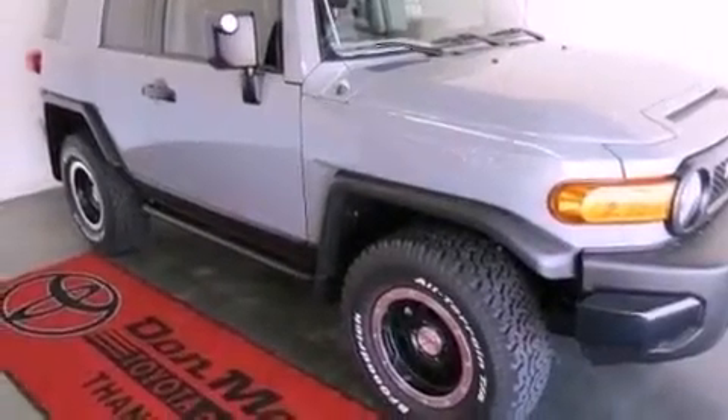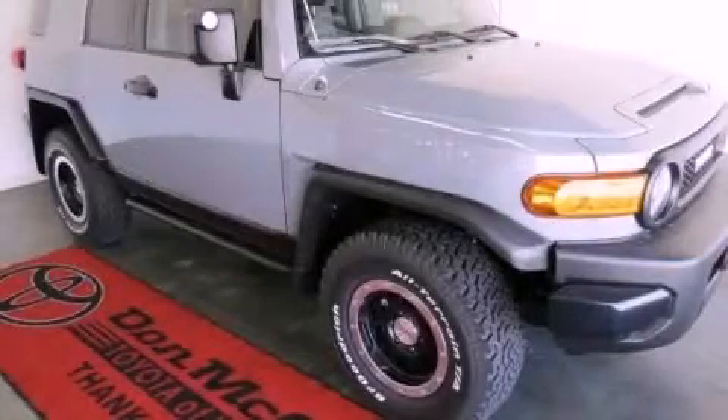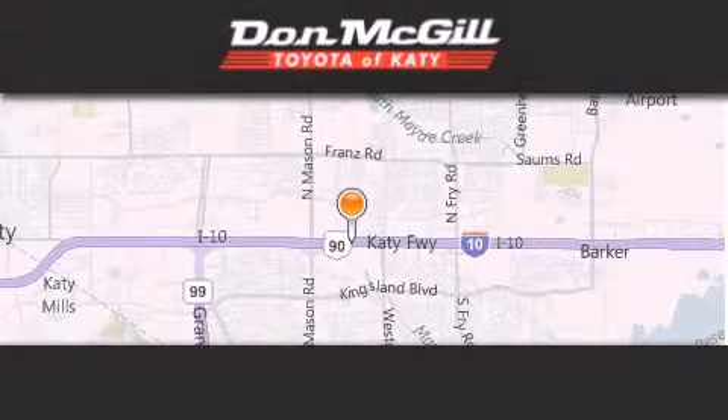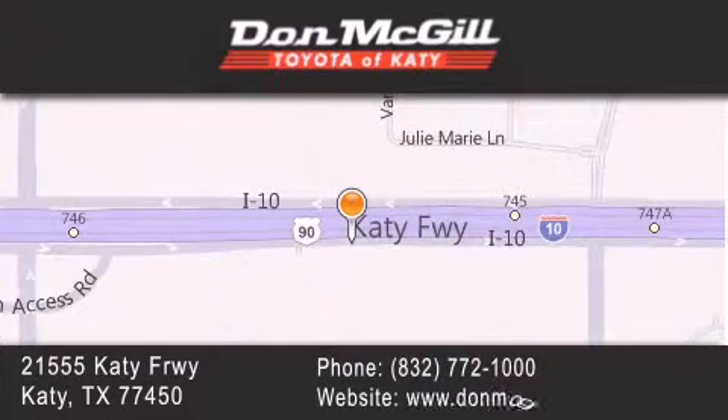This automobile won't last long at this price. Call and arrange a test drive now. Don McGill Toyota of Katy is located at 21555 Katy Freeway in Katy. Our goal is to exceed all of your expectations to ensure that you'll return for future visits.